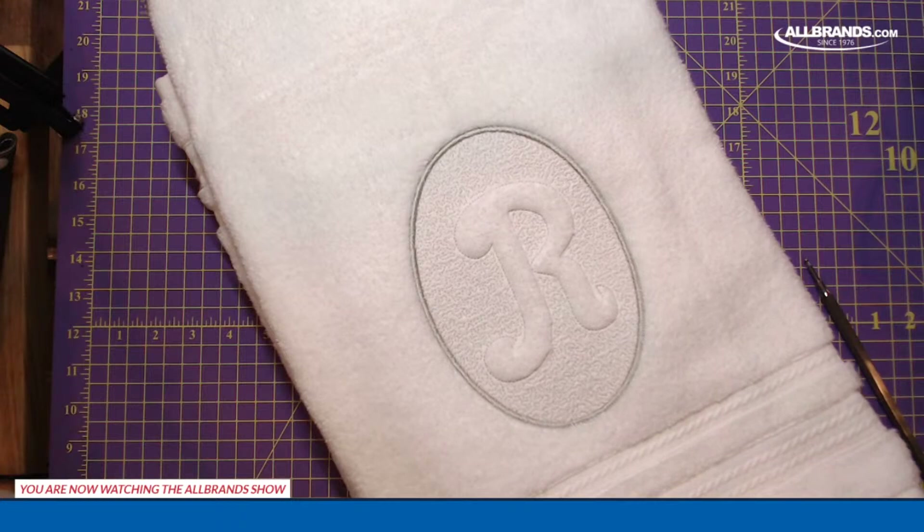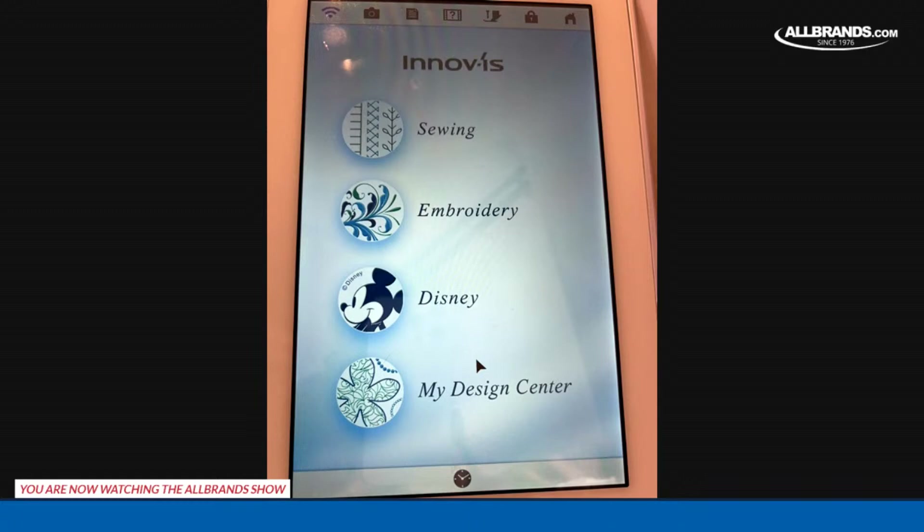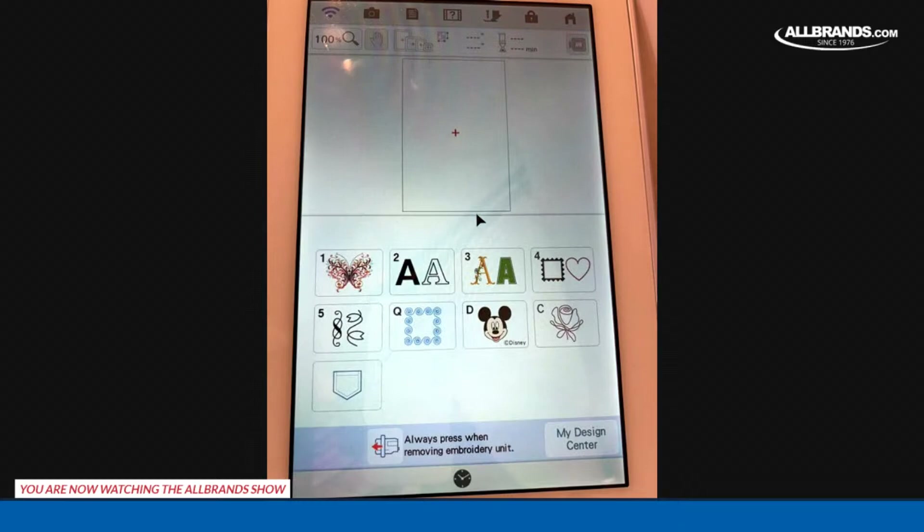We're going to do it all in My Design Center. Let me put this towel down. I'm going to change my camera view so you can get a better look. This is a fill stitch - it's holding the pile of the towel down and allowing this negative space, the letter, to pop up and stay raised. Then I just put a little satin stitch oval around it. We're going to be doing this entirely on the machine. So Barbara, if you want to bring up my machine. So we are in My Design Center on the Luminaire, and we need to get our letter first.